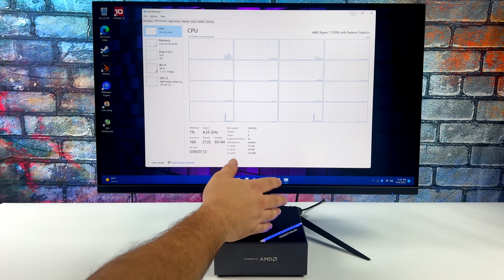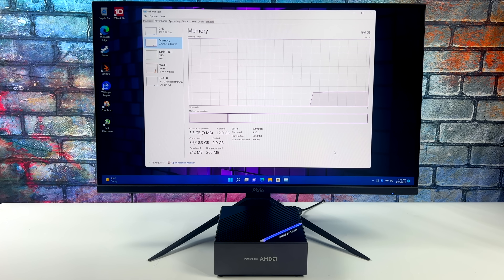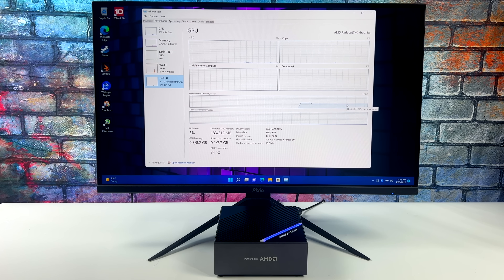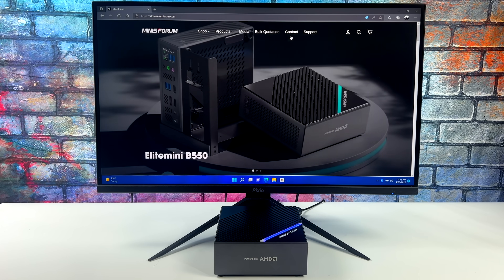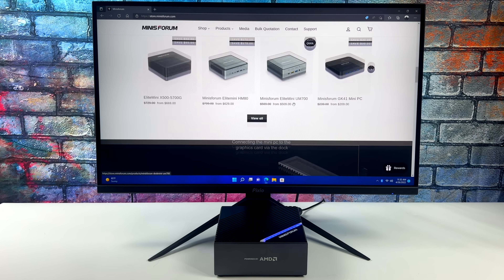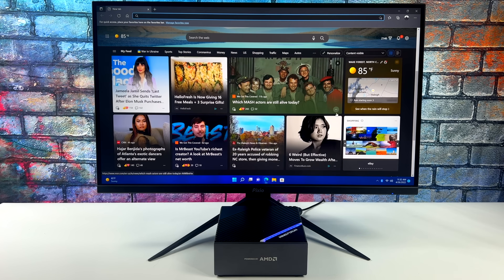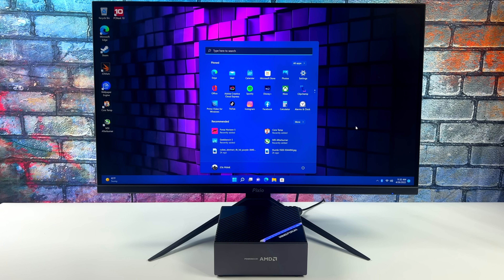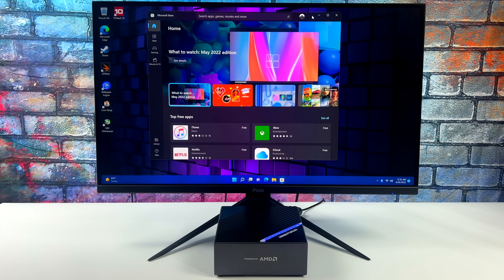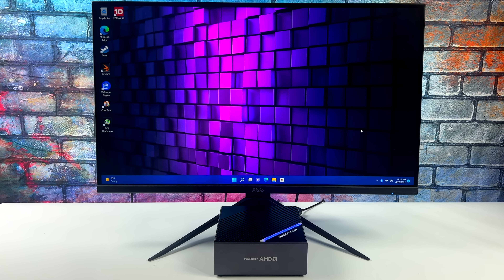I've got Windows 11 installed with all drivers updated. We've got that 5700G, 16 gigabytes of DDR4 running at 3200 megahertz in dual channel, and of course the built-in Radeon graphics. The way it sits right now as a mini PC with no external dock, this is a quick little system — definitely fast enough to use as your everyday desktop. You can do 4K video playback, email, photo editing, and light 1080p or maybe a single stream of 4K video editing. It comes pre-installed with Wi-Fi 6. The 5700G has more than enough power for everyday tasks. Even when it comes to gaming, it does a pretty good job with older titles up to 1080p high settings. But when it comes to the newer AAA titles, there is a little more to be desired — it will run a lot of stuff at 720p, 30 fps.